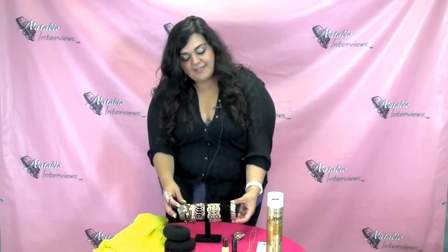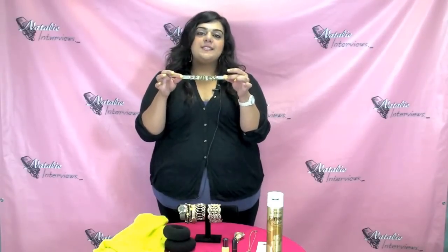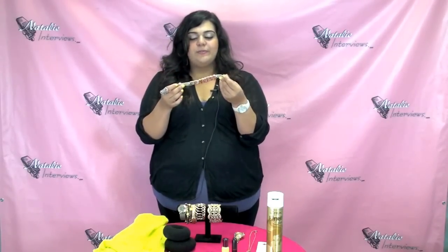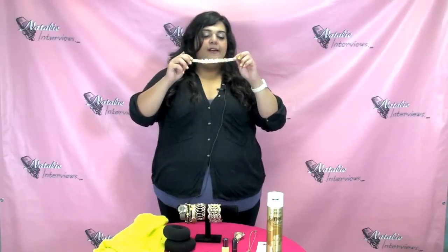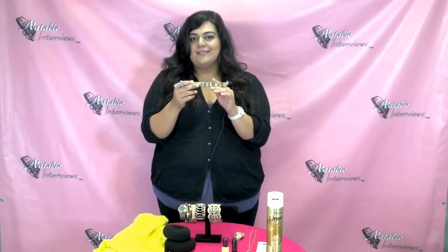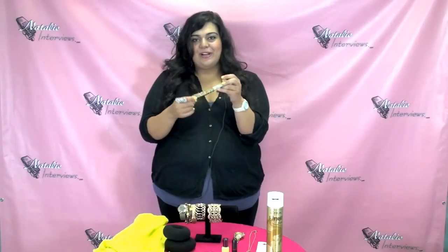Next up is this really pretty gold 'Fearless' bracelet from BCBG — I got it at Macy's. It's so pretty and they have a bunch of different ones with different words like 'true,' 'single,' 'taken,' 'boss.' It's a statement piece and I love it. I wear it with my watch — I just put it on like this and it looks really cute.